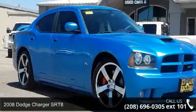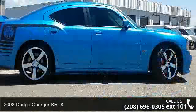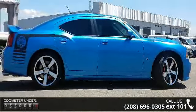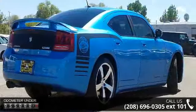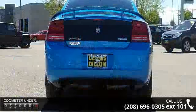Presenting the 2008 Dodge Charger SRT8. If you are looking for an automobile with great features, look no further. Some of the top features included with this vehicle are four-door, four-wheel ABS brakes, and ABS and driveline traction control.